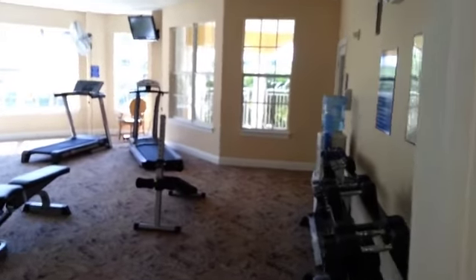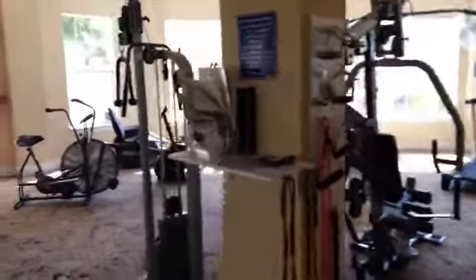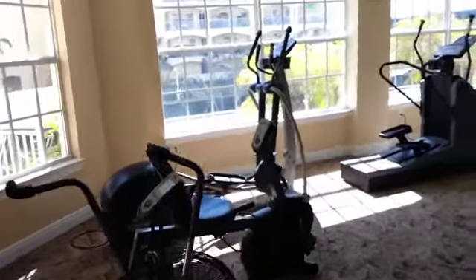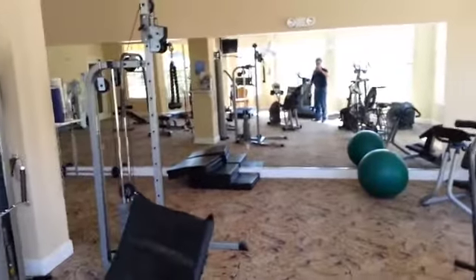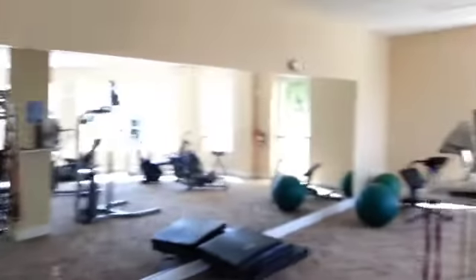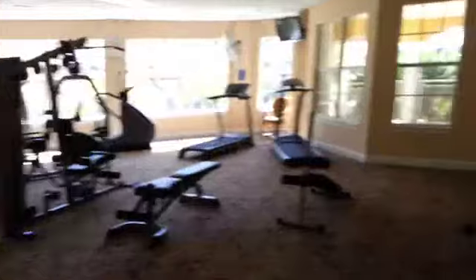So we are now in the fitness room. This is not a cheesy condo fitness room — there's some nice equipment in here, very usable stuff. Stair climbers, elliptical machines, treadmills, weights, mats, balls, dumbbells — whatever you need, it's all here. Television, of course. Nice fitness facility that you have access to.